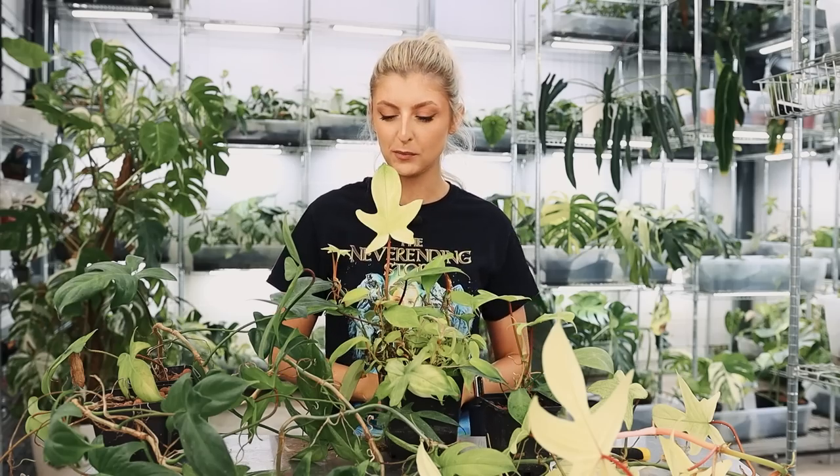Hello everybody, glad you could make it. My name is Kayleigh Ellen and welcome to another episode of Repot With Me.